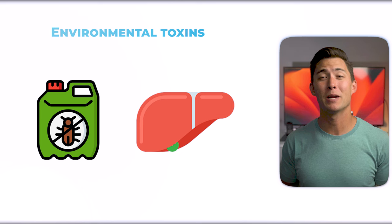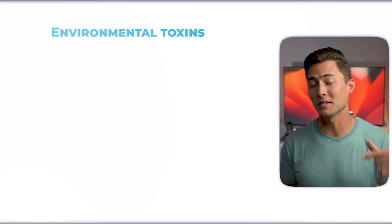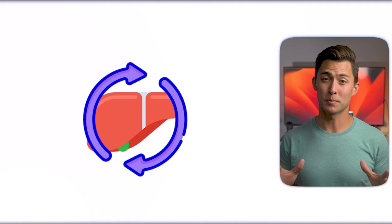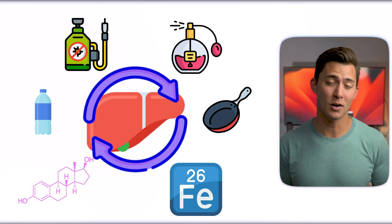Environmental toxins can greatly impair liver function. Some of the most potent toxins we come across on a daily basis that can be detrimental to our livers are plastics, pesticides and herbicides, PFASs, xenoestrogens like parabens, excess iron, heavy metals, and fragrances. Since your liver is responsible for the majority of detoxification in your body, chronic exposure to these environmental toxins can really overburden it and indirectly contribute to fat accumulation.